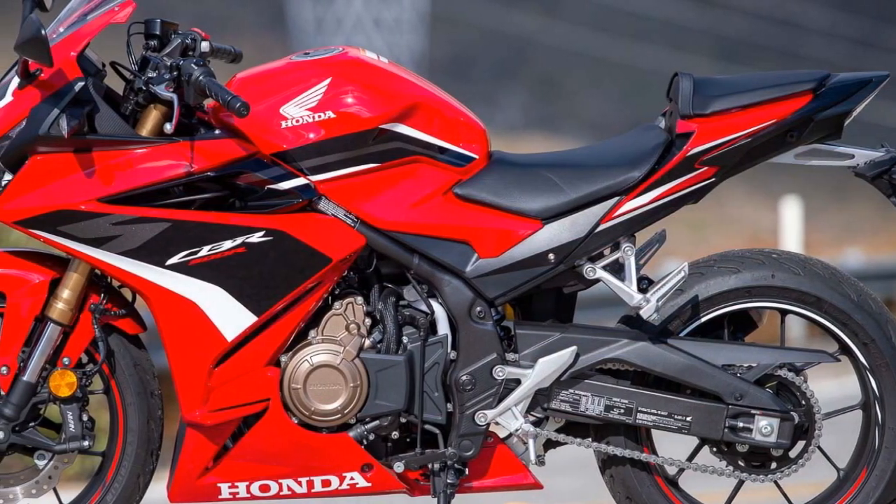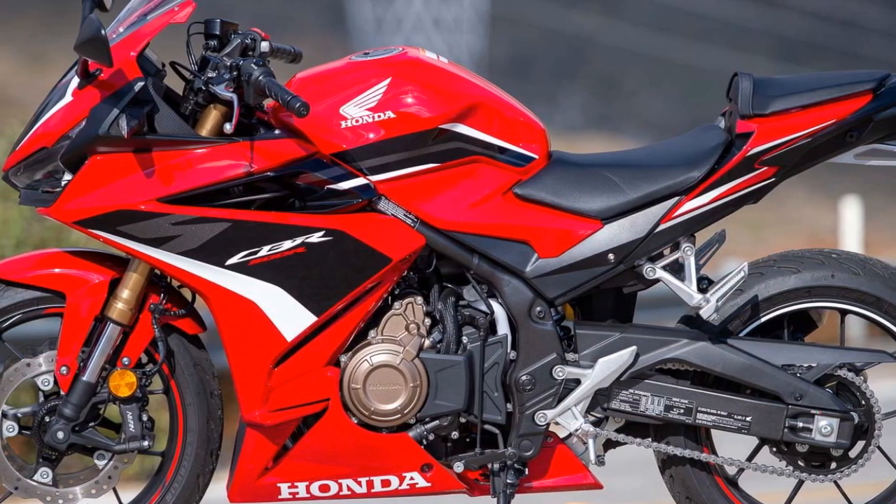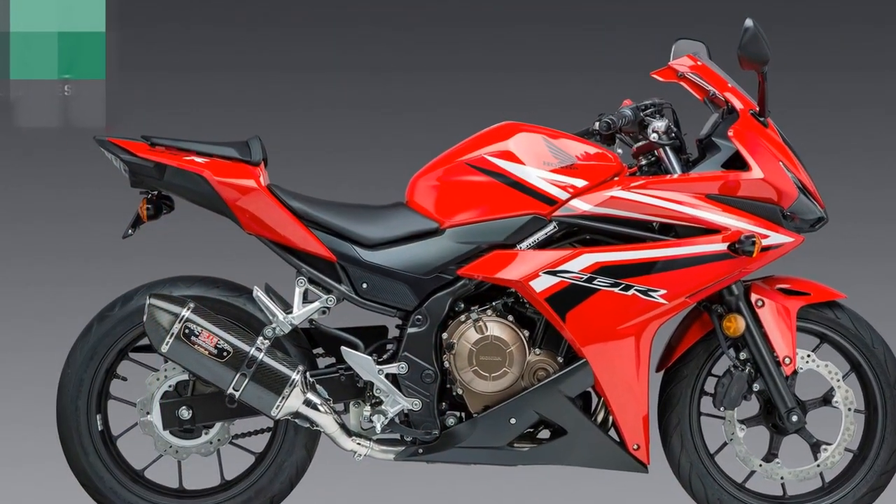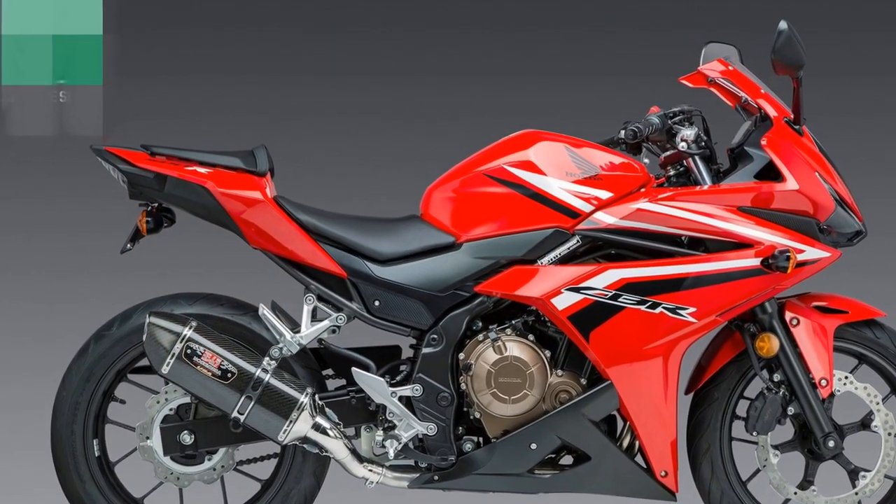Two, versatility — its comfortable ergonomics and user-friendly nature make it a versatile choice. Whether you're navigating city traffic, embarking on long highway rides, or tackling winding roads, the CBR 500R can handle it all.